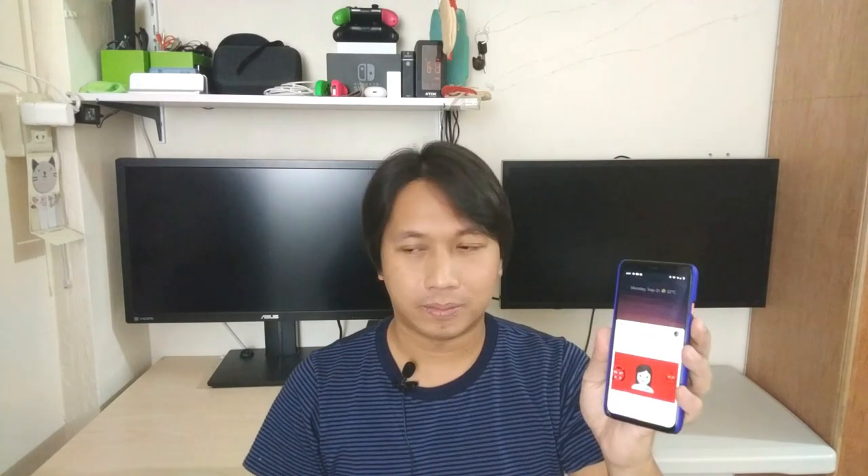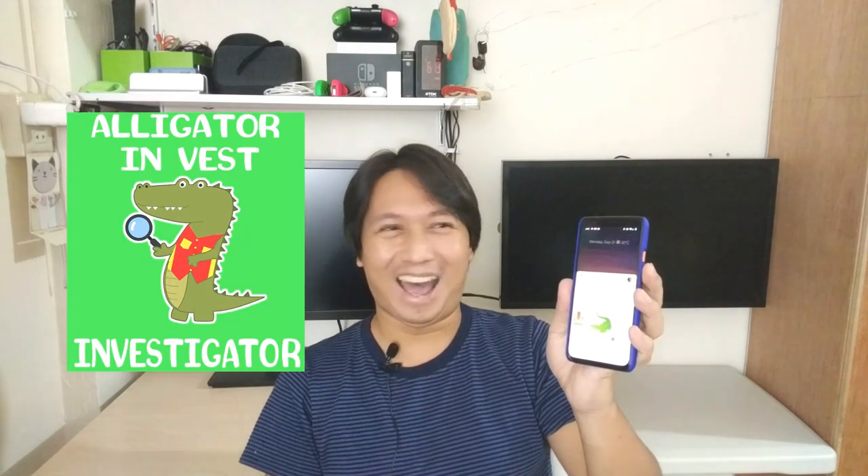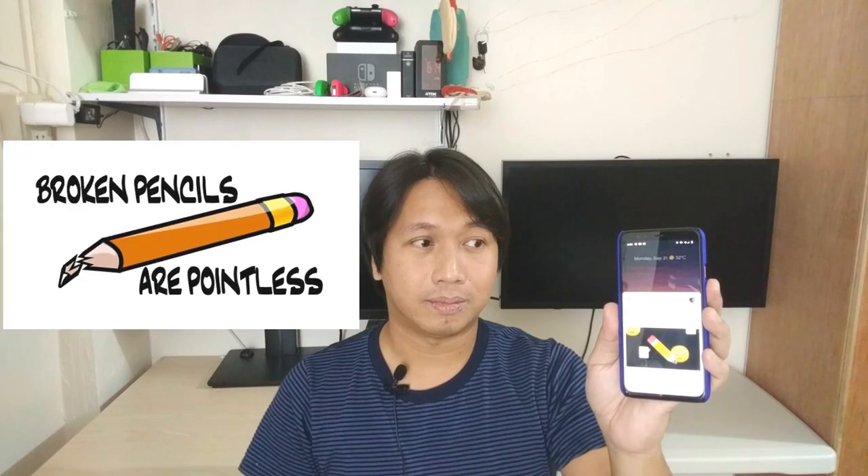Sasagutin kayo nito. Google, can you tell me a joke? It's the first thing a monster eats after having his teeth cleaned — the dentist. Another one. What do you get when you put a vest on an alligator? An investigator. Isa pa. Why shouldn't you write with a broken pencil? It's pointless.